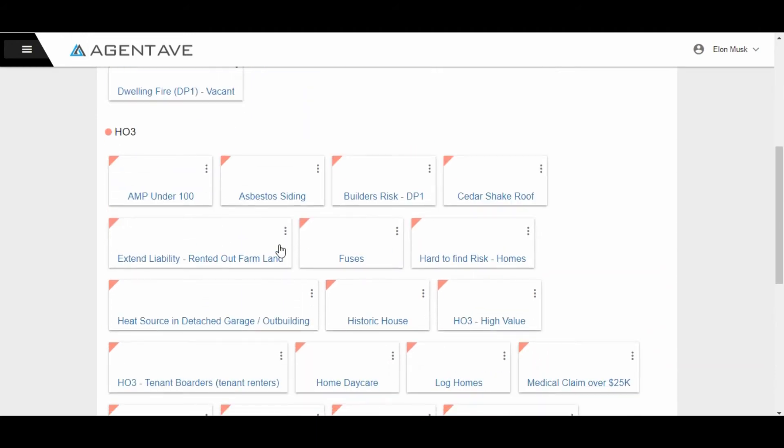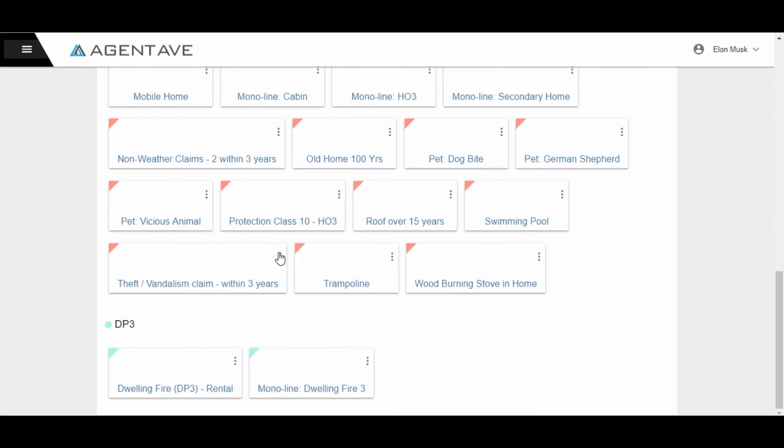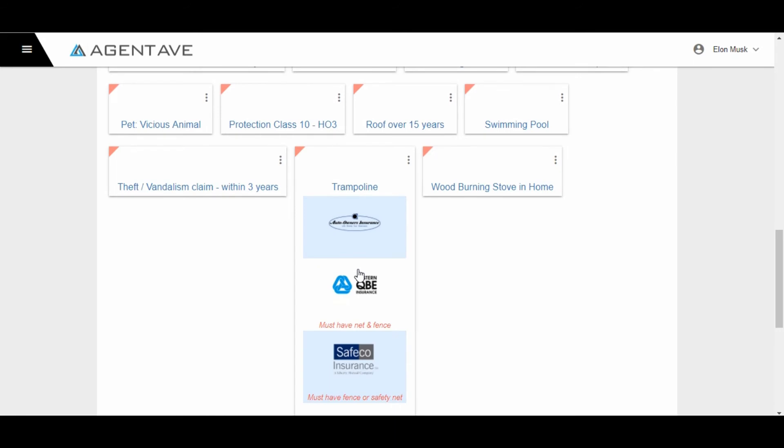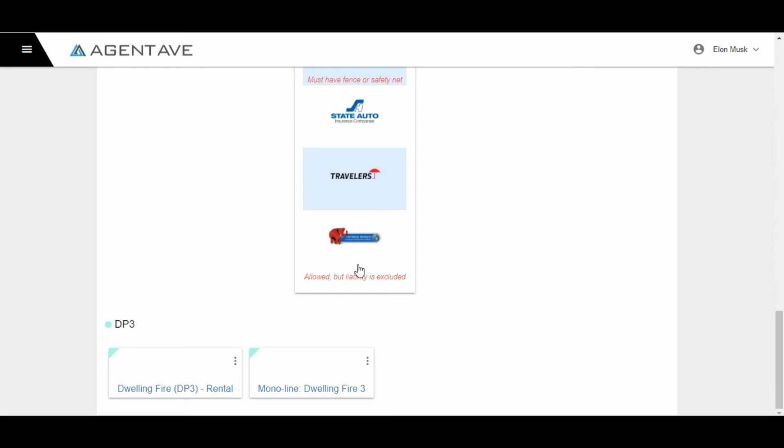When you log in to Agent Ave, you can manage all specific risks with ease and speed. For demoing purposes, with the trampoline example, simply click on the risk and find the carriers who will accept it, allowing you to speed up the quoting process and get back to your customers to sell the policy.